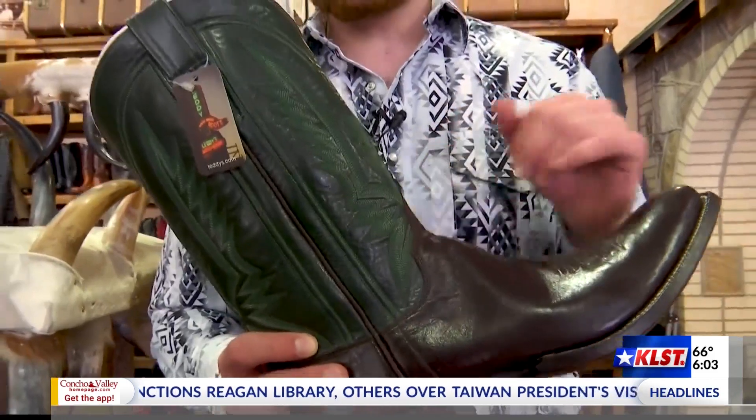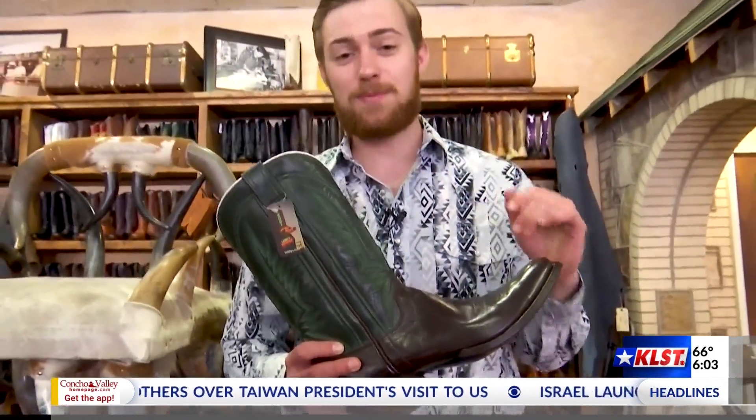Detail, precision, personalization, and tender love and care. That's been the Leddy's way since they were founded over a hundred years ago right here in the Concho Valley.